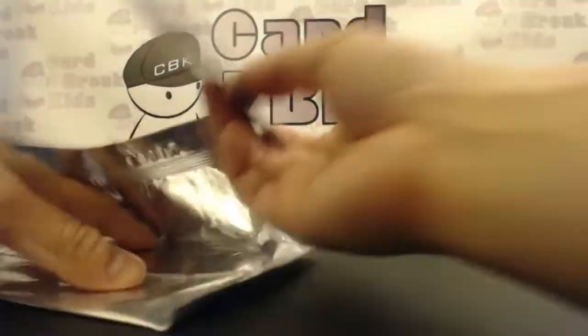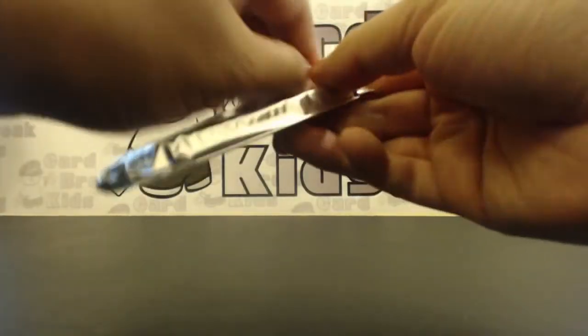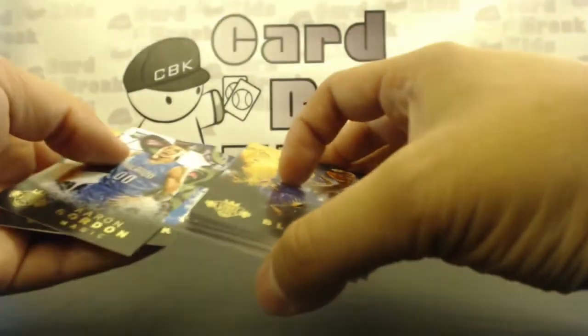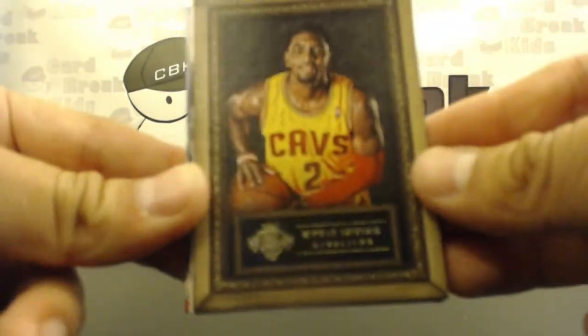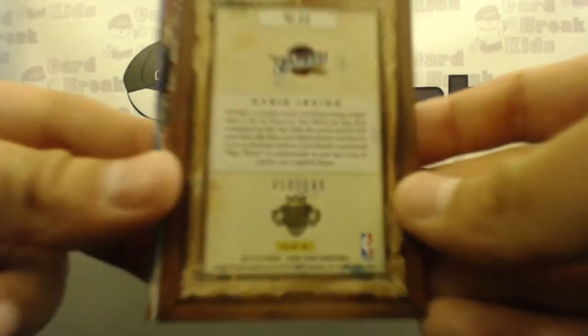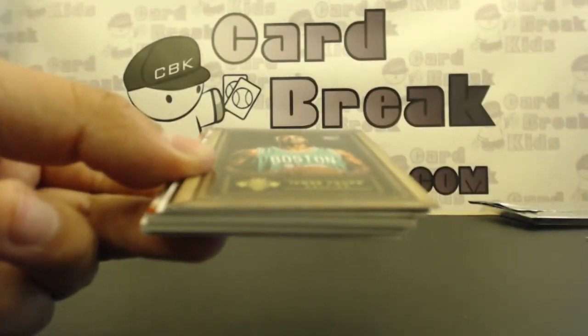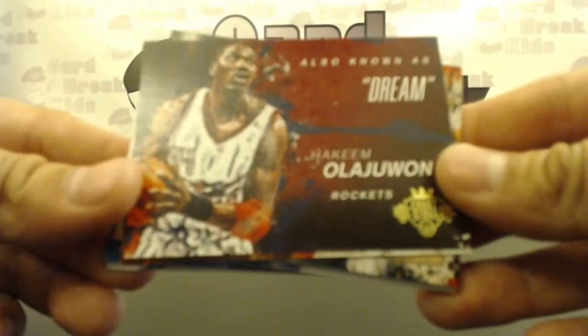Spencer Dinwiddie! Shout out to CBK Rock — his favorite player. All right, pack, pack, pack. Russell Westbrook. Eric Bledsoe. Portrait of Kyrie Irving out of 149 — this feels like another one of those thick packs. 59 of 149. James Young portrait out of 149, 9 of 149. Got another case hit — also known as the dream. This is an insert that is only one per case. Hakeem Olajuwon.